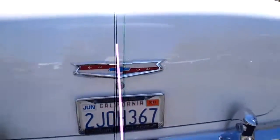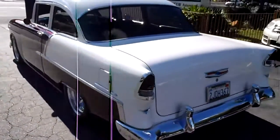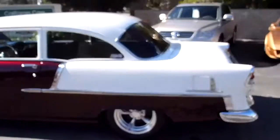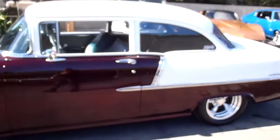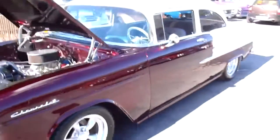Nice rust-free, clean 55 Chevy. If you want to see this one in person, come out and see us. We're at California Cars, 389 East Thousand Oaks Boulevard in the city of Thousand Oaks. Our phone number is 818-591-1313. You can speak to myself, Rich, or Gary. Thanks for watching.